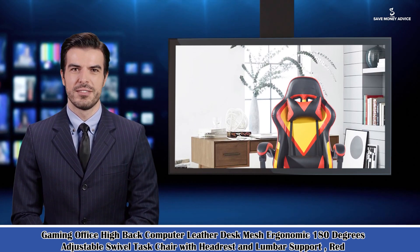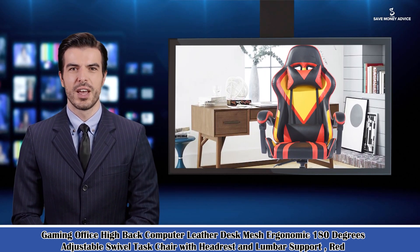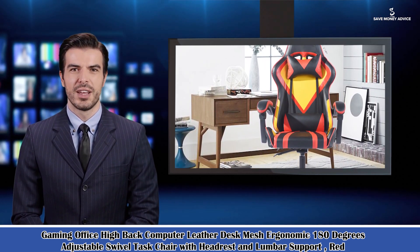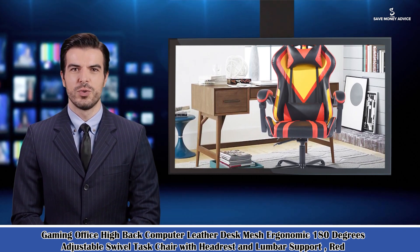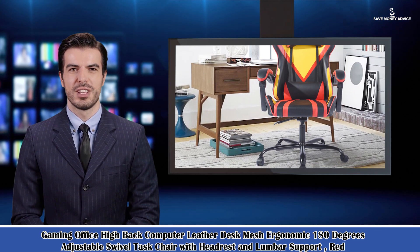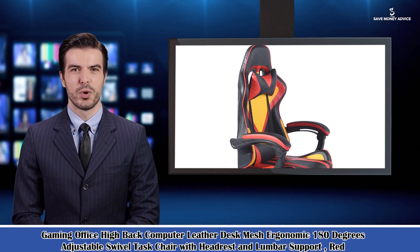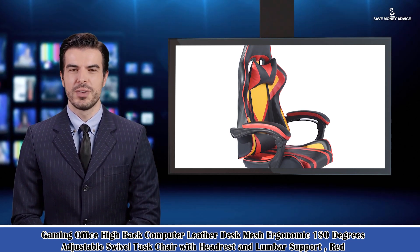Here is Jason speaking — follow me, I am your shopping guide. I will introduce you to a wonderful product: a gaming office high-back computer leather desk mesh ergonomic 180-degree adjustable swivel task chair with headrest and lumbar support. Red racing office gaming chairs are crafted to perfection and specially designed for the long hours of office workers or video game players.